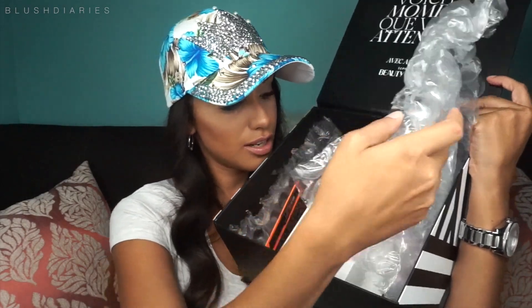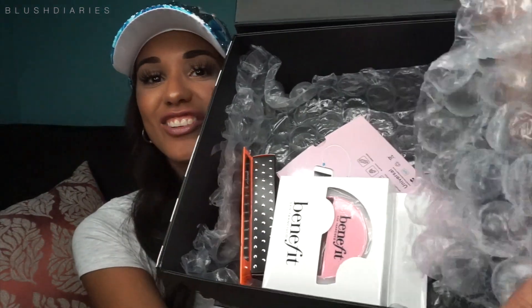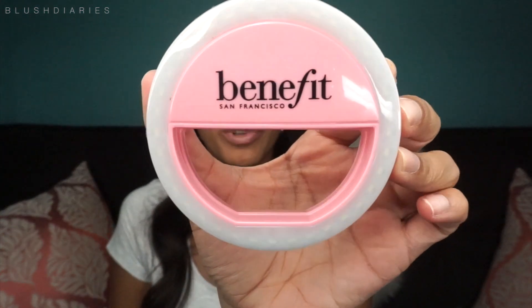There's something in French on the inside — I tried reading it but I'm not even going to try. It comes wrapped like this. First, we have this Benefit ring light for your phone. Let me take it out — oh, this is so adorable! I love Benefit's pink. It looks just like that — super cute.